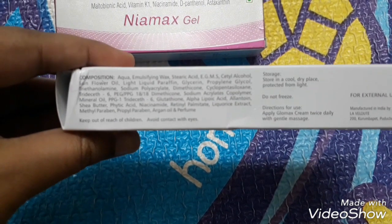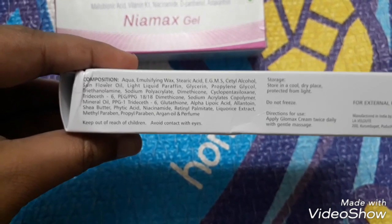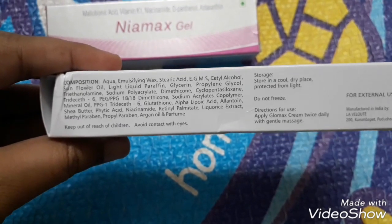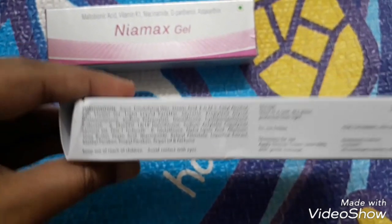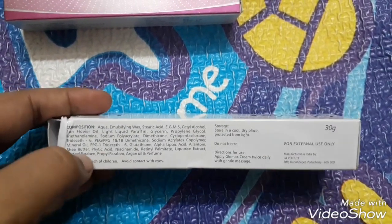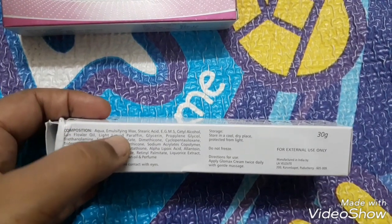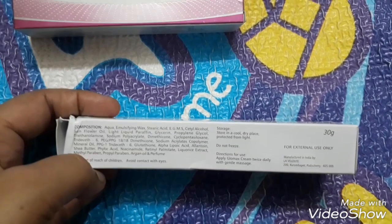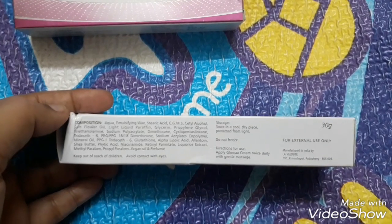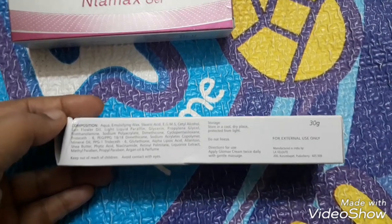It does have parabens — I agree — and all the chemicals. Definitely I don't see this as an herbal product; it's a medicated product. The chemicals I didn't like are parabens, dimethicone which is silicone, and liquid paraffin which is equivalent to mineral oil. Those are the three downsides of the ingredients. Since I haven't used the product yet, I cannot say how it performs.